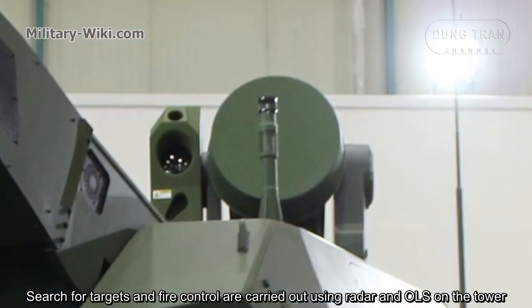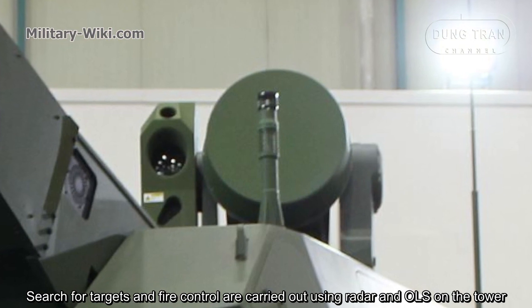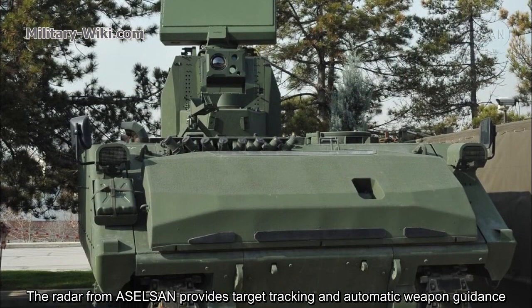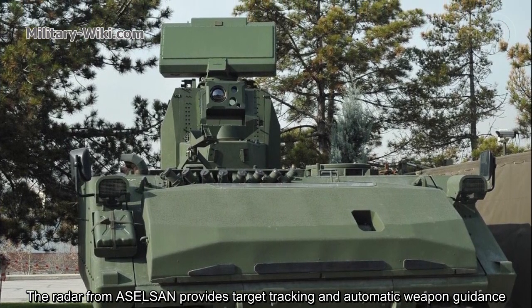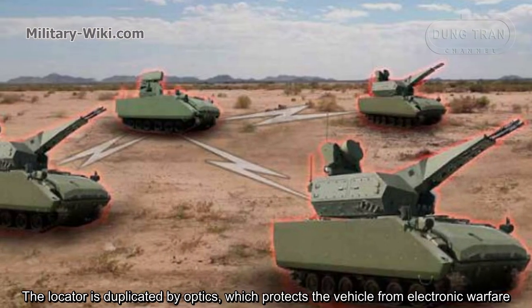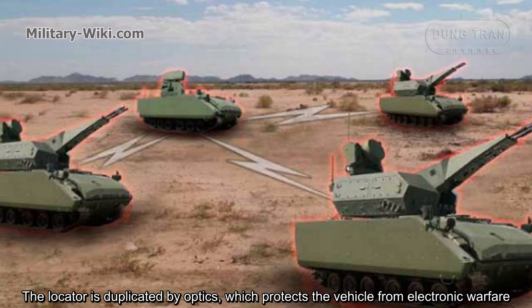Search for targets and fire control are carried out using radar and an electro-optical system on the turret. The radar provides target tracking and automatic weapon guidance. The locator is duplicated by optics, which protects the vehicle from electronic warfare countermeasures.